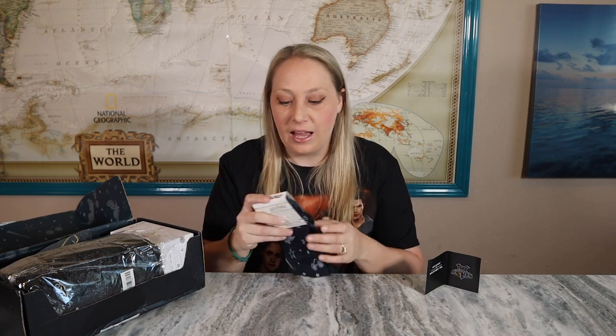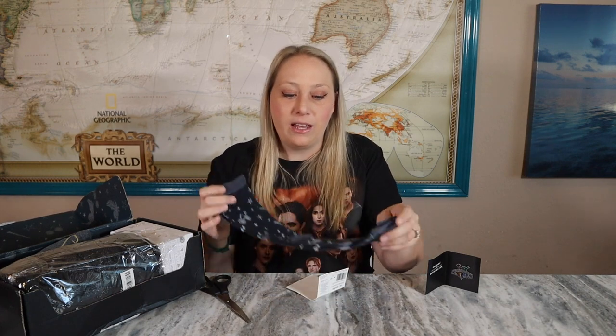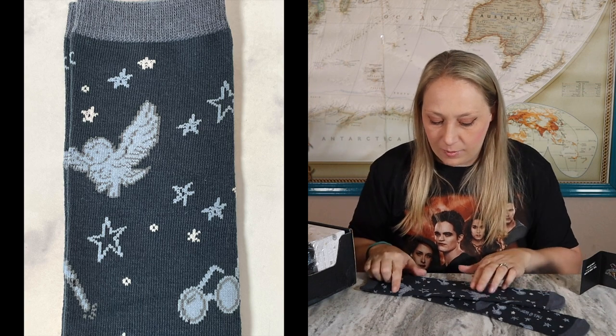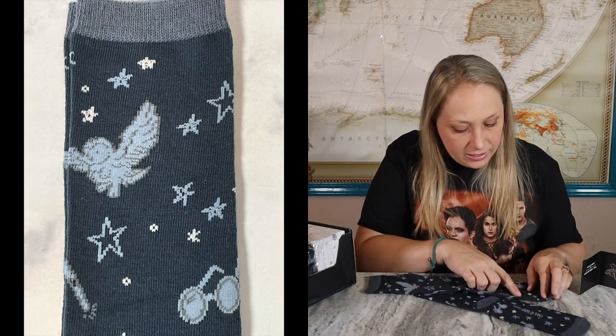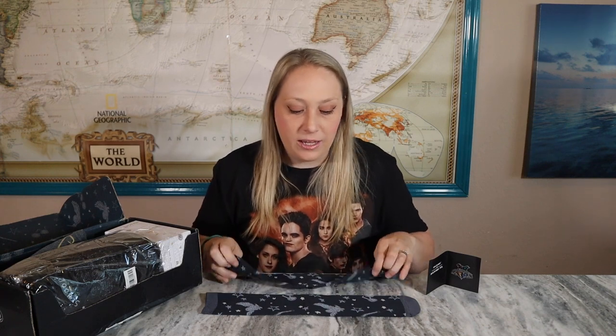The next item — I wonder if this is our wearable item, because it is technically wearable. It's Hogwarts house striped socks! I'll be keeping these, so I'm going to go ahead and open them. With it being Harry Potter, I'm definitely keeping them. I can see Harry's glasses on here, lots of stars, a nighttime vibe, his owl, and what might be a wand — though it almost looks like a bat on the sock. I think it's a cute pair of socks; not overly designed. I like the simplicity and the color. I just hope they're big enough to fit my feet.